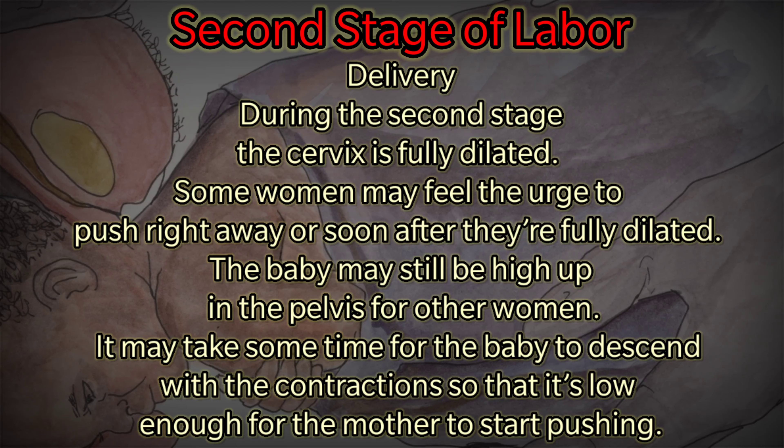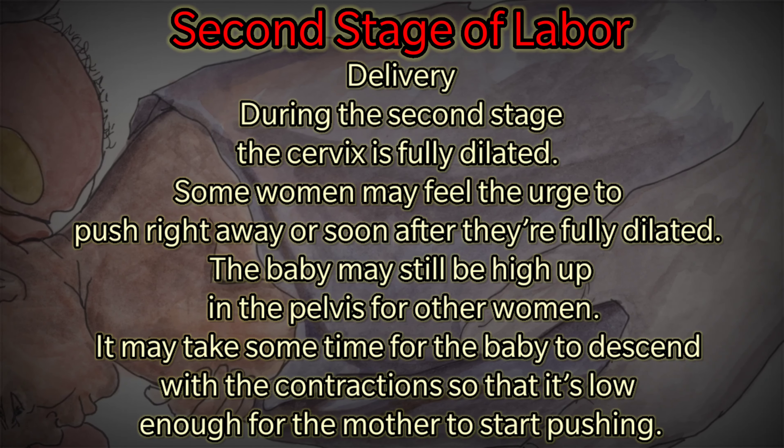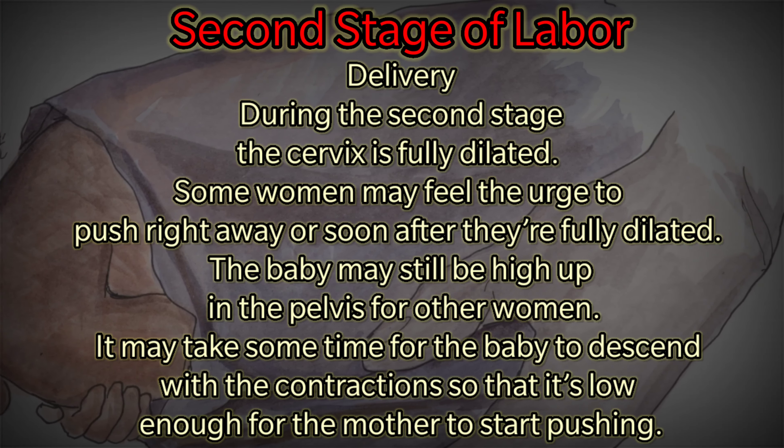The baby may still be high up in the pelvis for some women. It may take time for the baby to descend with contractions so that it is low enough for the mother to start pushing.